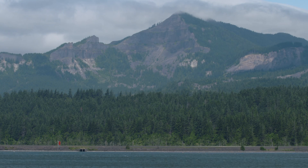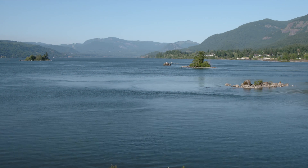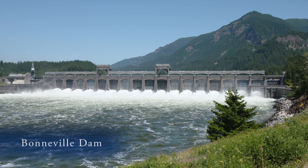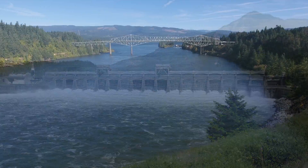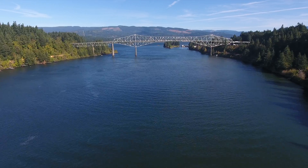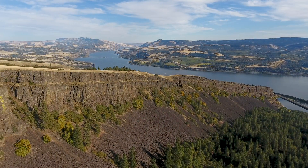Today, the rapids, as well as most of the Cascades' locks and canal, are underwater — drowned in 1938 by the reservoir behind Bonneville Dam. The Bridge of the Gods was here almost 600 years ago, but how many more landslides were here in the last couple of million years? And when will the next big landslide happen?